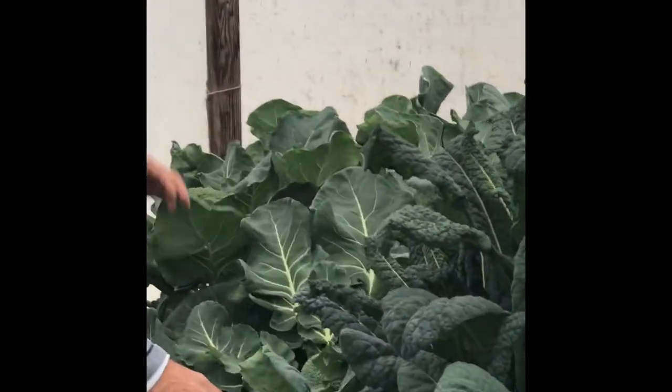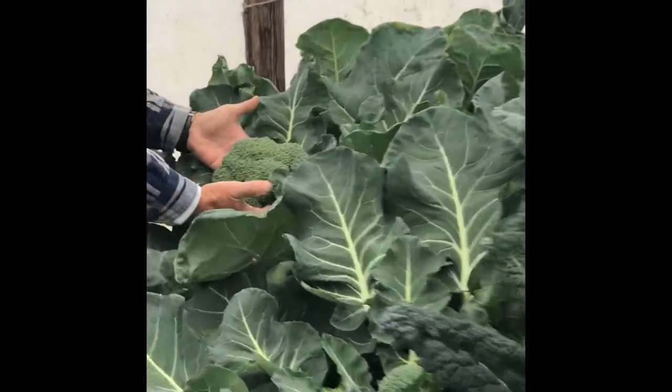More broccoli. If you ever give this a try in an aquaponics system, you'll never buy broccoli at the grocery store again.